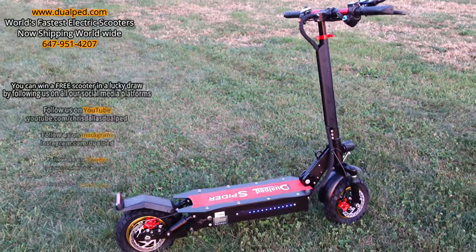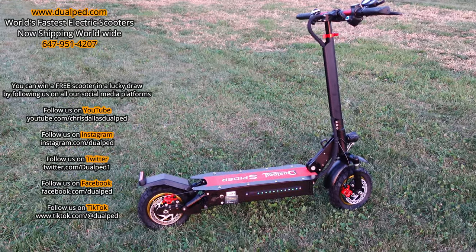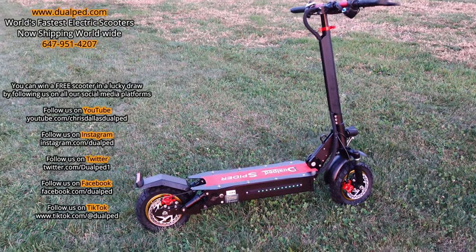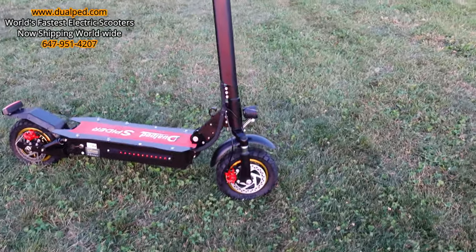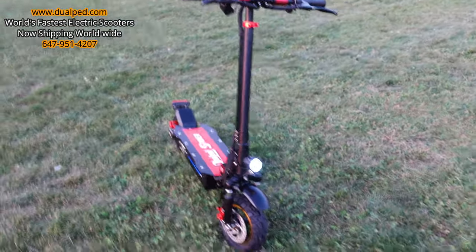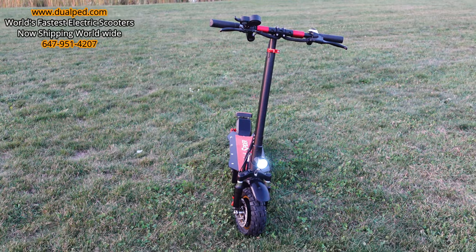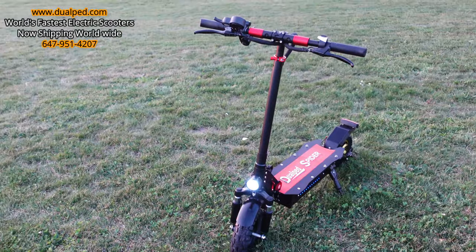This folds and weighs about 59 pounds, so you can put it in your trunk or the back seat of your car and take it wherever you want. It's got three modes — if you want to go slow, just leave it in mode one. It charges up in about four and a half to five hours. It's got a beautiful bright LED light in the front.